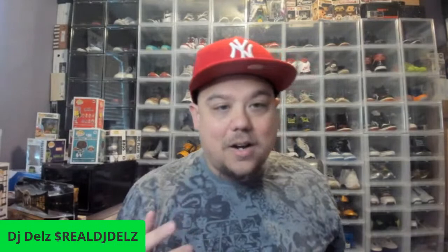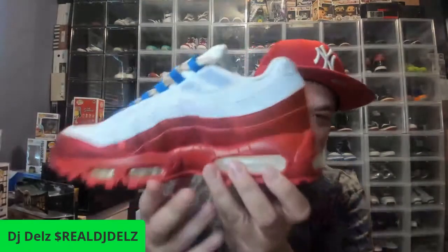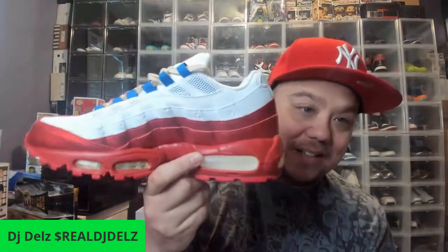Here we go — Doernbecher Air Max 95 right here. It's Air Max Day, so let me make them a little pretty, laces are all crazy. There we go — Air Max Day! A little foggy on the midsole, as you can see. That's the thing about these shoes — you gotta wear them. They start getting foggy, the midsole starts going to shit, the whole thing.